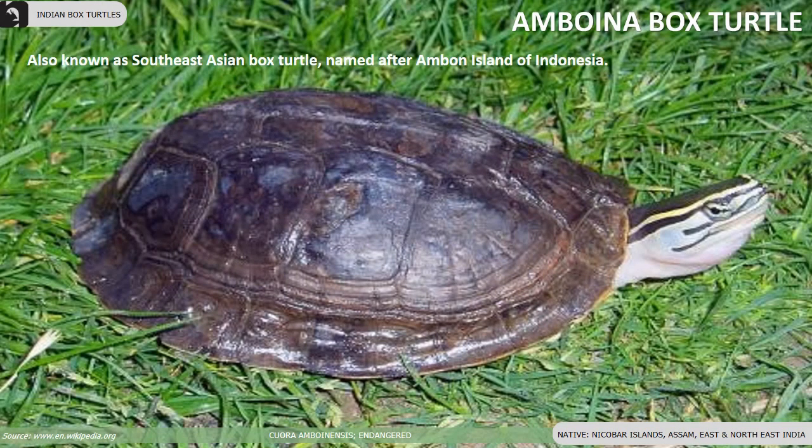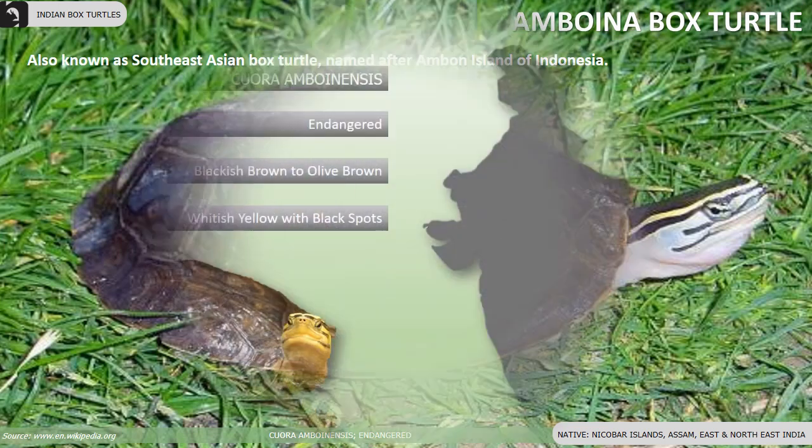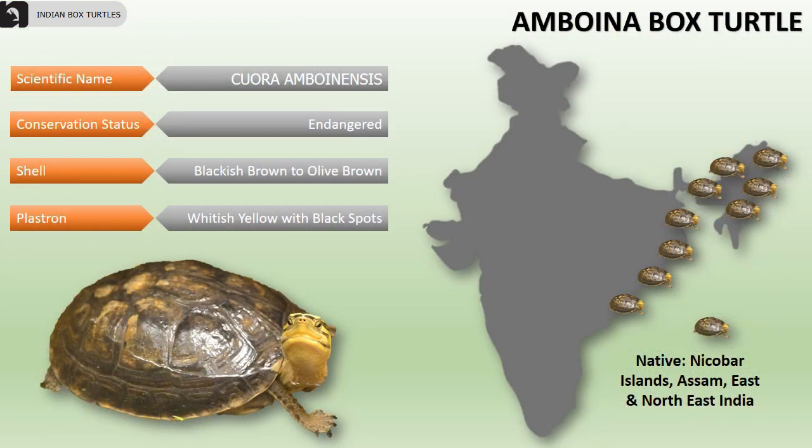Amboina box turtle, also known as Southeast Asian box turtle, is named after Ambon Island of Indonesia. They are an endangered species of turtle distributed in Nicobar Islands, Assam, and East and Northeast of India. Their shell is olive brown to dark brown, and their plastron is whitish yellow having black spots.